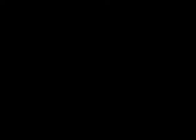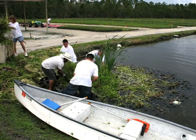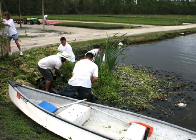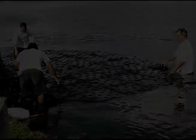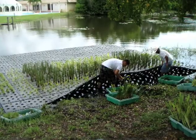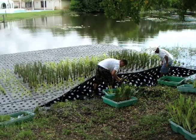As we said before, plants store nutrients, but this step of the process is key. We remove nutrient-rich plants periodically to be composted, and the mats and containers are reused. Then new young plants are installed for the next round of nutrient removal.